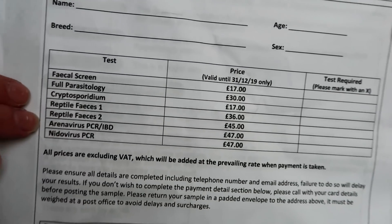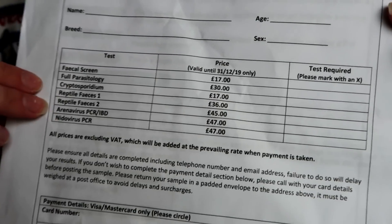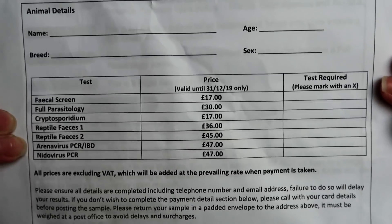First impressions isn't fantastic, but they did send me the kit. So I will be filling this out and trying to figure out which test will be best for Gizmo. But first we need to collect the poop.